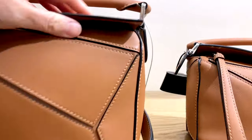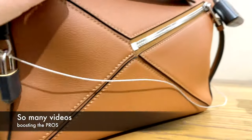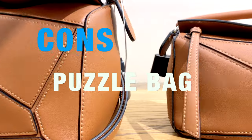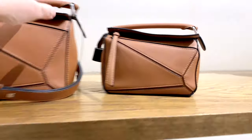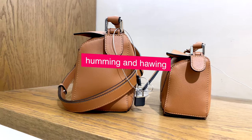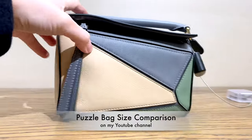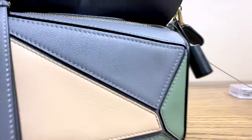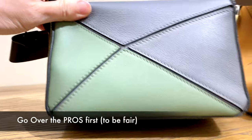I've been on the fence about the Loewe puzzle bag for a while now and I've read so many videos about how amazing it is, so I thought it would be helpful to go over the polar opposite side — the cons of the puzzle bag — in case this is helpful for anybody sitting on the fence. I've gone and checked out the bags myself, and you can find my shopping video on my YouTube channel. But before I go over all the cons, I think I need to go over the pros and why I even considered it in the first place.